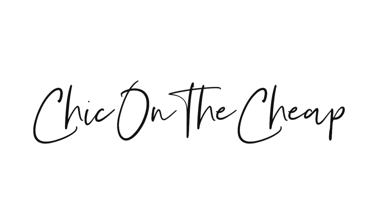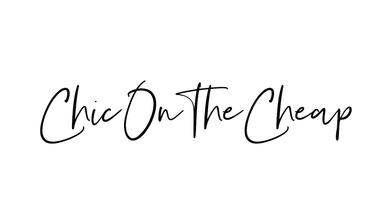Hey everyone, it's Sarah Jane with Chic on the Cheap. Today's video is all about organization because it's officially that time of year where all of us want to declutter and organize our homes. I thought it'd be fun to take a look at 30 of the best organizational finds from Walmart, with the goal of keeping everything under $25. Everything will be linked in the description box and pinned in the comment section.